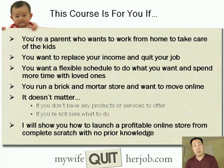This course is also for you if you currently run a brick-and-mortar store and you want to move the operation online. It doesn't really matter if you don't currently have any products or services to offer and if you're not exactly sure what you want to sell online, because I'm going to show you how to launch a profitable online store from complete scratch and you don't need any prior knowledge whatsoever.